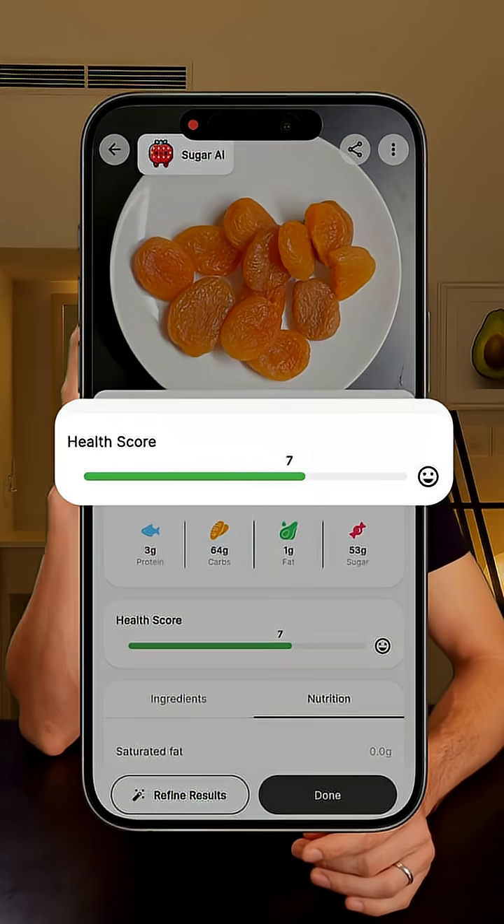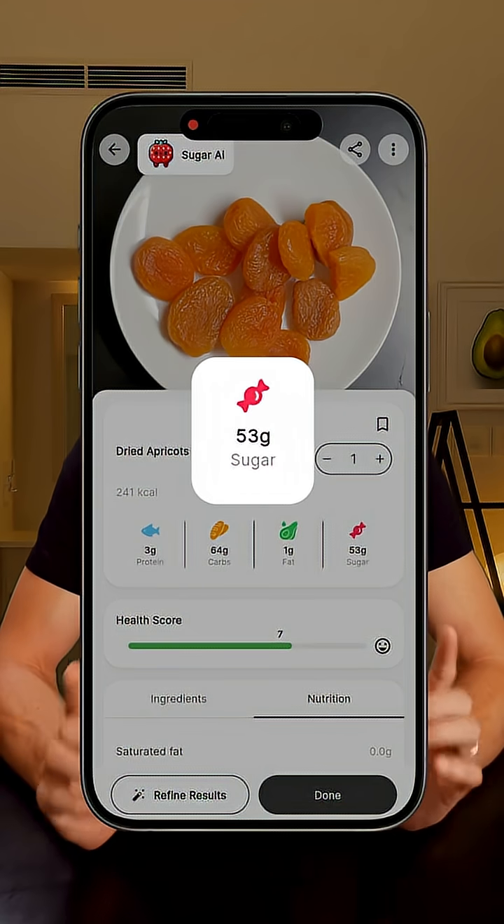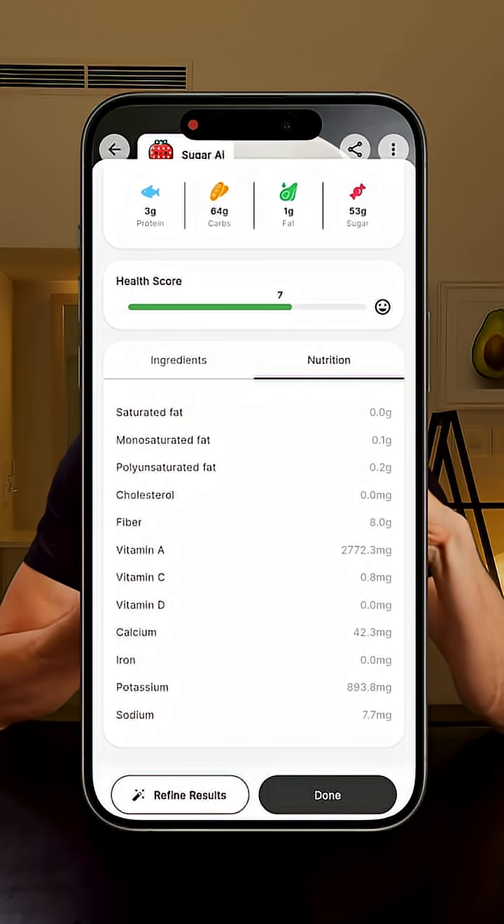It's now been exactly two hours since I ate my dried apricots, and we're now going to look at the glucose monitor to see the impact it had on my blood sugar. A bunch of people asked about the app I use to scan my meals — it's called Sugar AI. You just take a photo of your food and it breaks down the nutrition, calories, sugar, macros, everything. It's not perfect every time, but I really like to keep a record of everything I eat, so for me it's super useful.